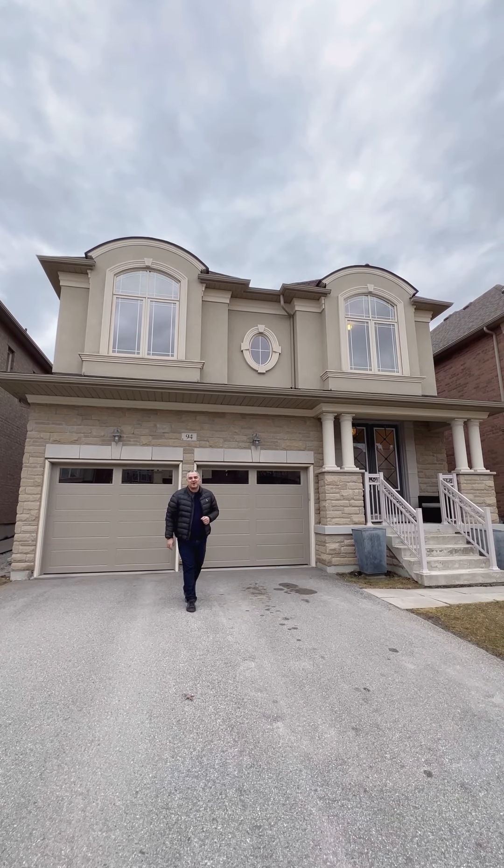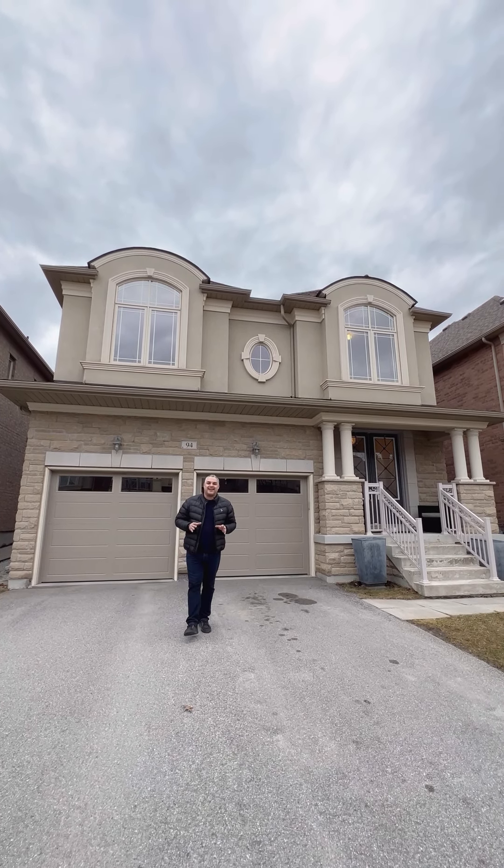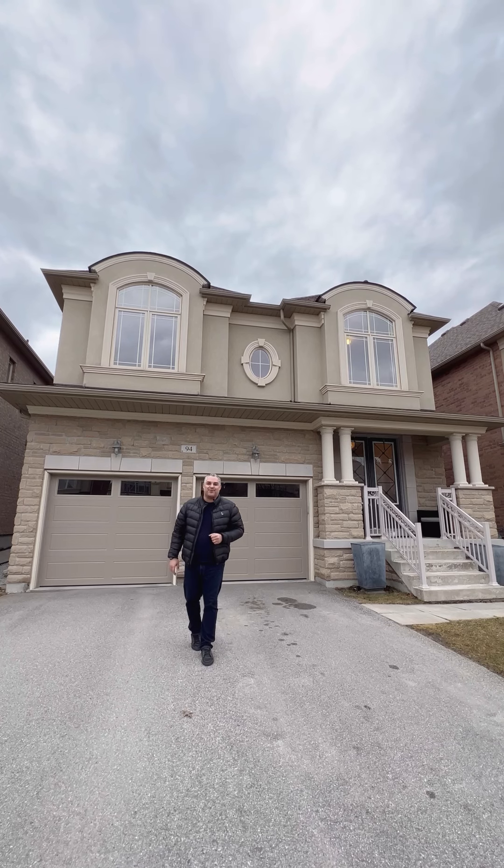Hey everyone, it's Mark Salerno, Broker of Record here at Salerno Realty Inc., and today we are in Velour Village at 94 Forest Street.